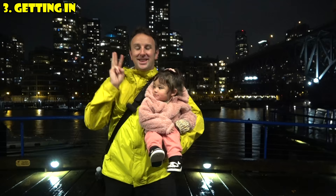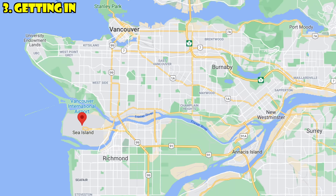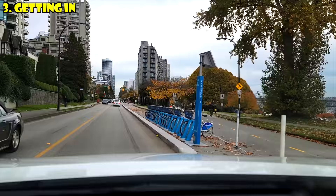The third thing to know is about getting into Vancouver. If you're flying in, you'll come into YVR Airport, located about 30 minutes south of the city center. It is Canada's busiest airport, with great connections to Asia, the U.S., and lots of other places. It's a clean, modern, and efficient airport. If you're driving or taking a taxi, it's about 30 minutes to the south, in a city called Richmond — different from Vancouver.